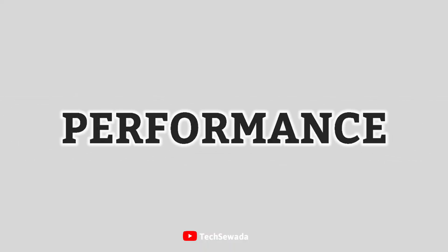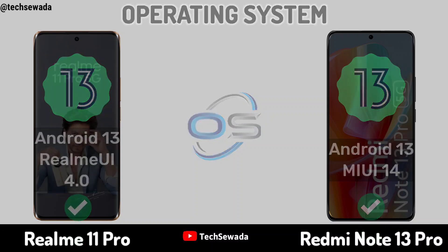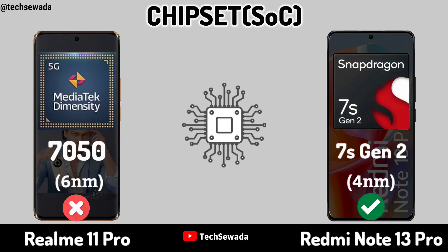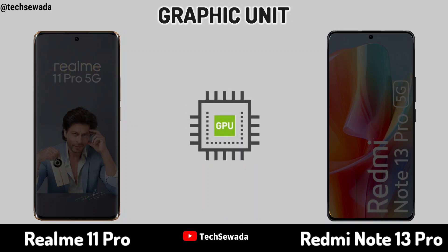Performance Operating System. Chipset. Processor. Graphic Unit.